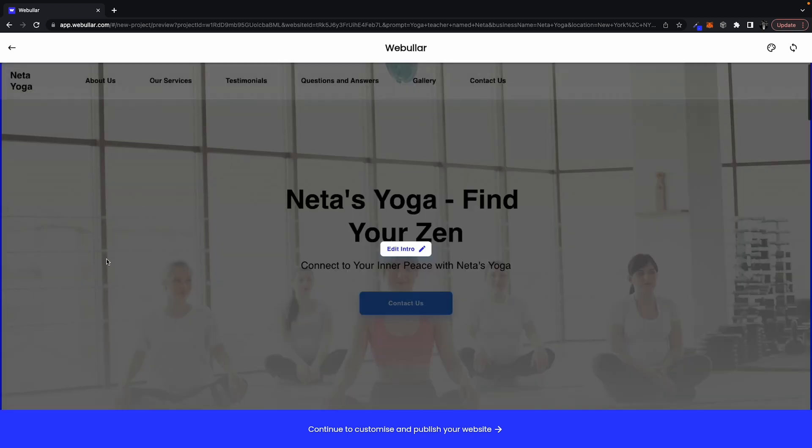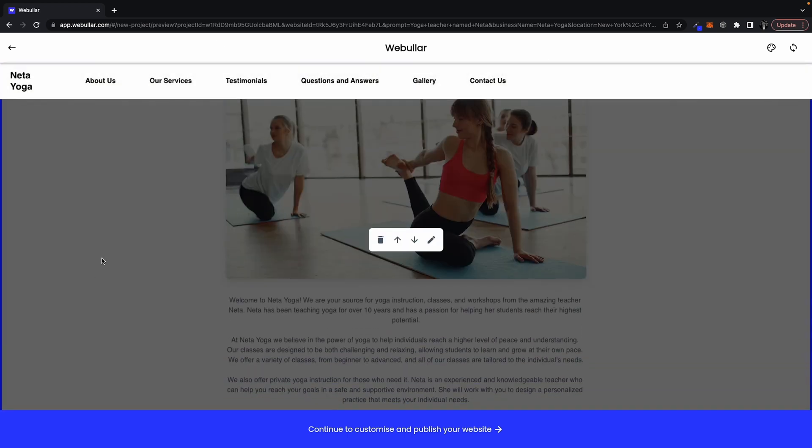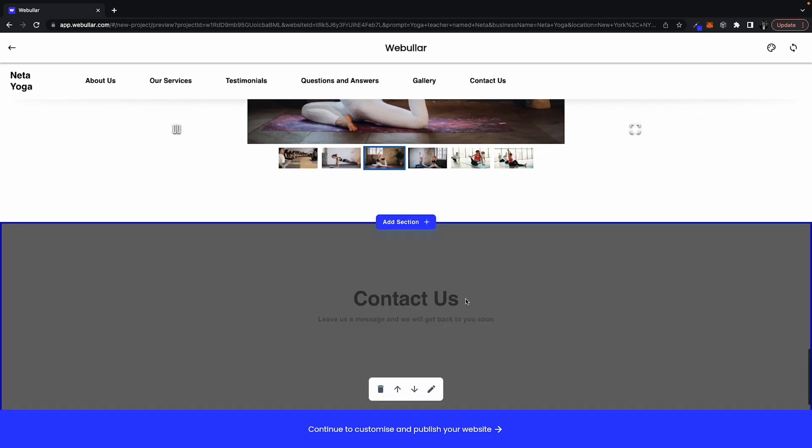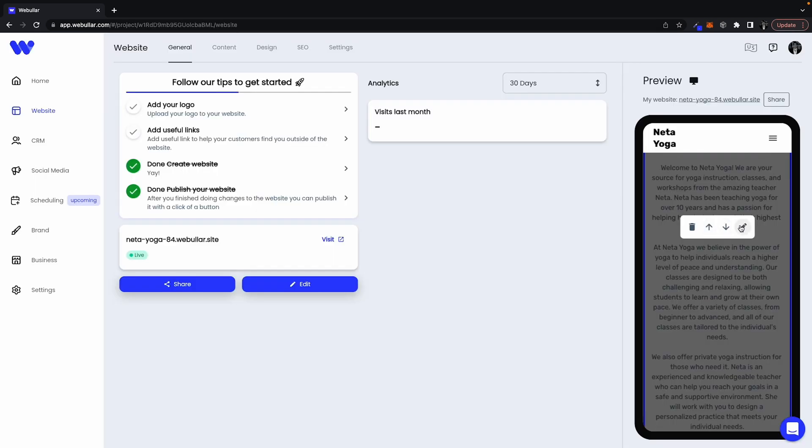And we're not just talking about a rinky-dink homepage here. It's an entire website with beautiful images, customized text, and sections for branding, marketing, and selling. And all of this is customizable.